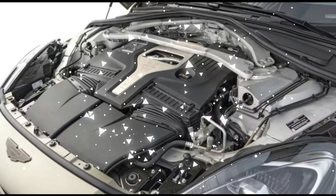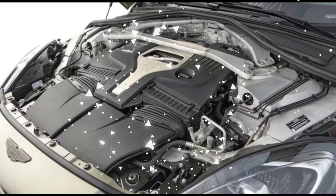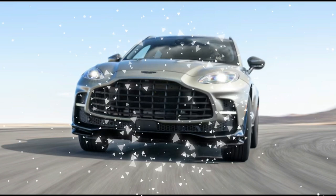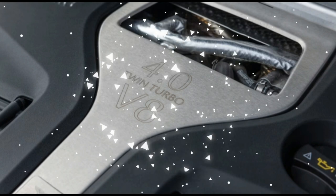The 2023 Aston Martin DBX707 accomplished the near impossible by eliciting feelings of happiness and joy from nearly all our judges. This is no easy task, we assure you.